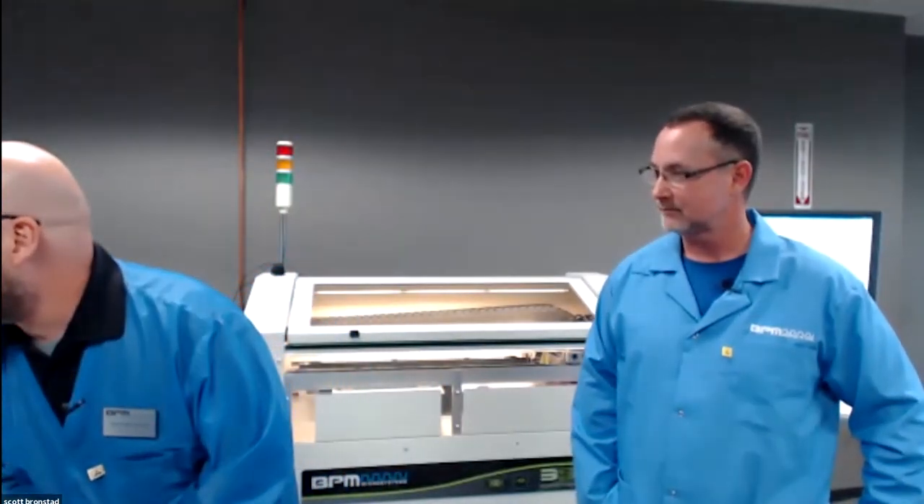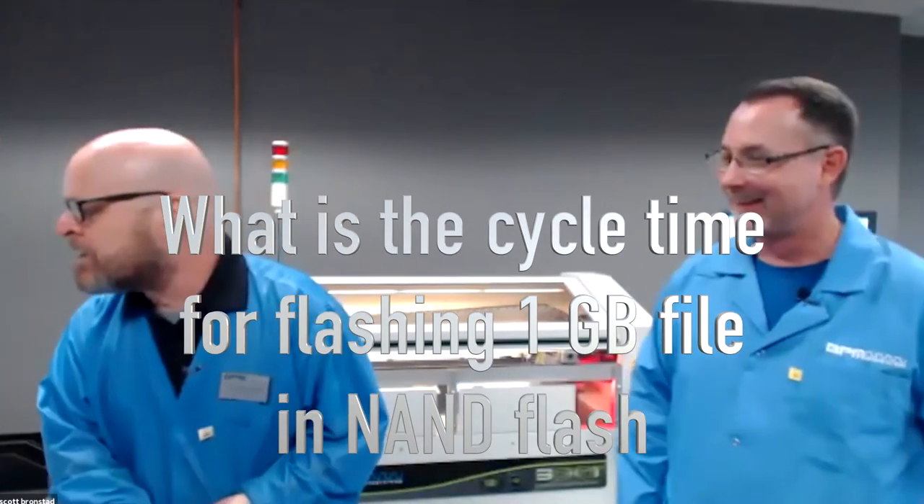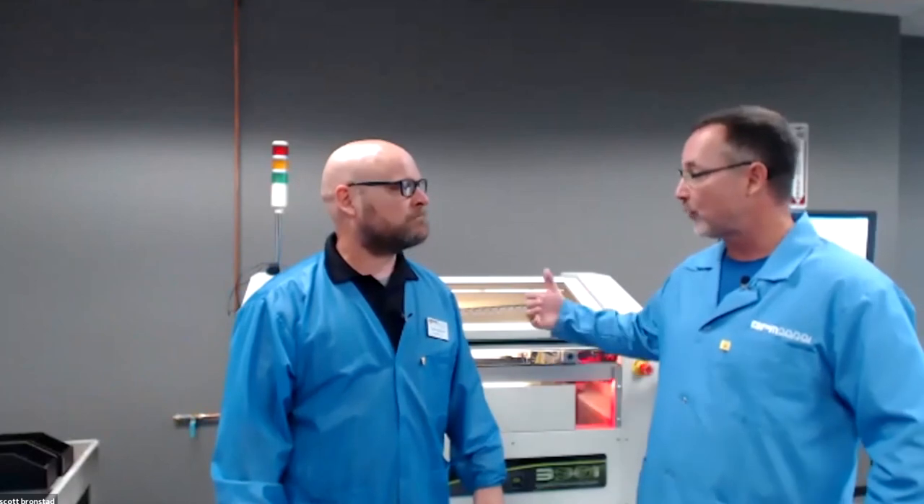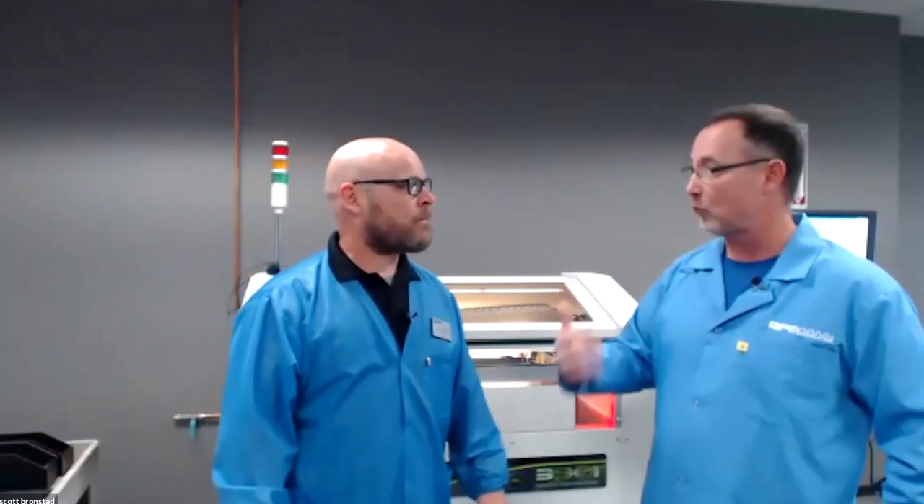Here's a tough question: what is the cycle time for flashing a 1 GB file in NAND flash? We would need the device — we'd be happy to run a benchmark. If they're really interested in automation, we can run a real benchmark on this machine, or the 3928 or 4910, and show them what the real DPH is going to be. We want to take the mystery out of programming and make it easy — whatever we can do to demystify device programming is our job: simple, easy, and cost-effective.